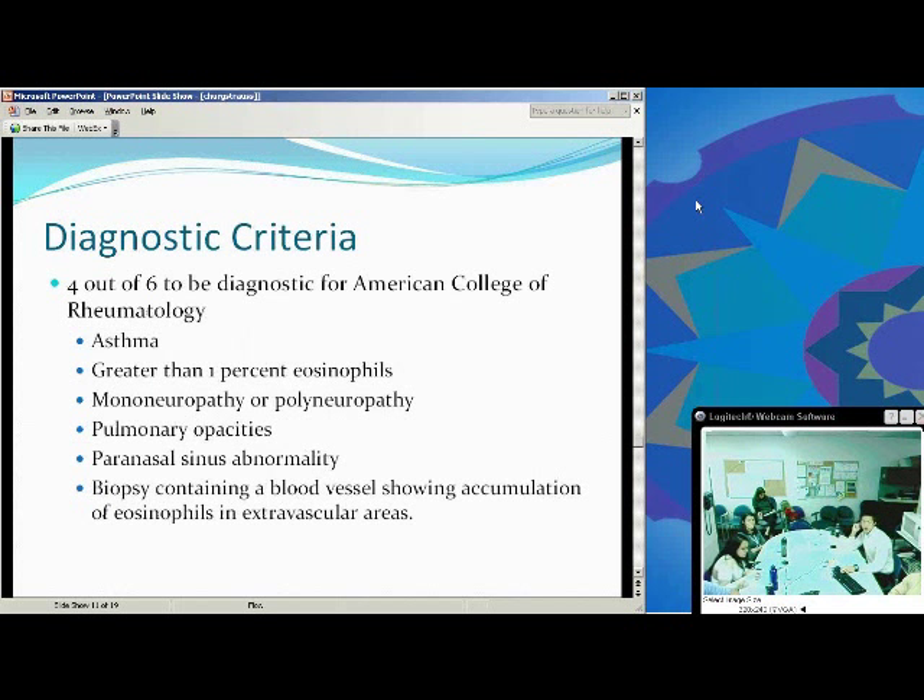The American College of Rheumatology has put out diagnostic criteria using a point system. Four out of six points is highly sensitive and specific. The criteria are: asthma, eosinophilia, mononeuropathy or polyneuropathy, pulmonary opacity, paranasal sinus abnormalities, and a biopsy showing eosinophils — four out of six is highly sensitive.